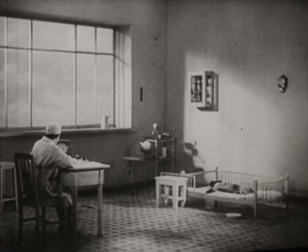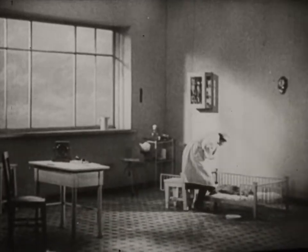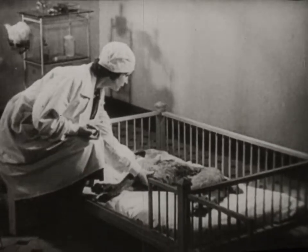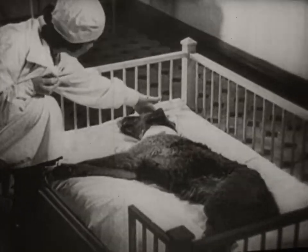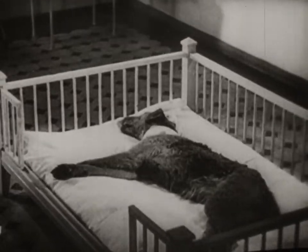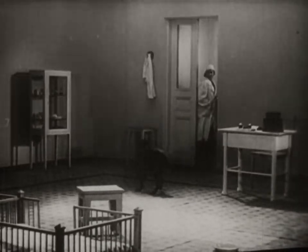The dog soon shakes off the effects of the anesthetic. The dog is still weak and cannot move. After 10 to 12 days, the dog returns to its normal state.